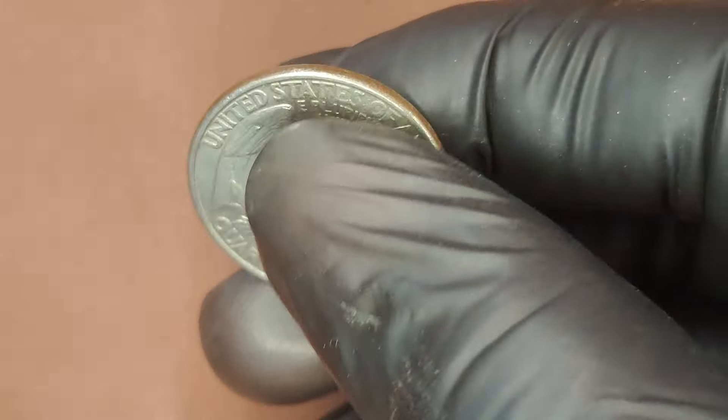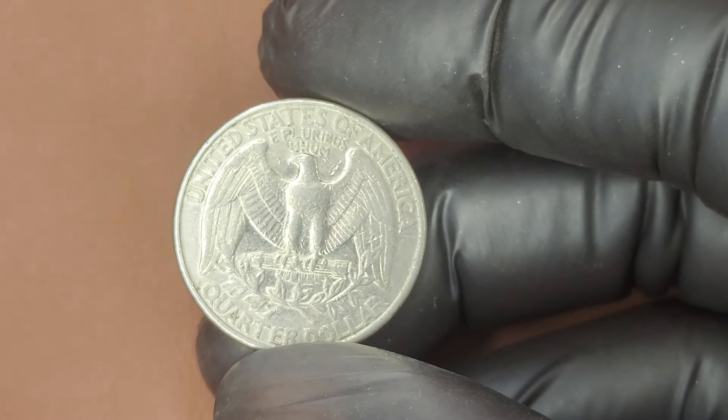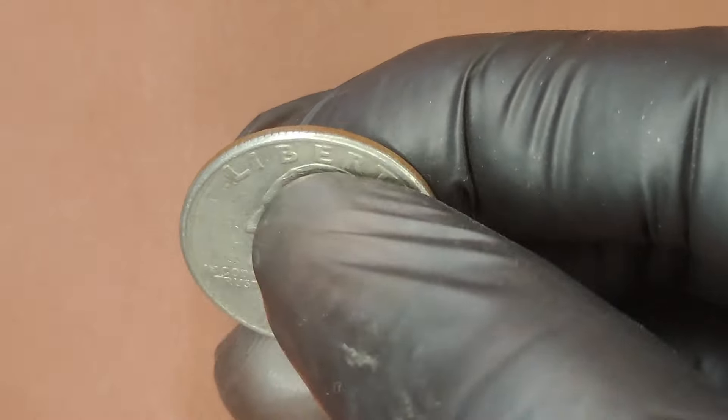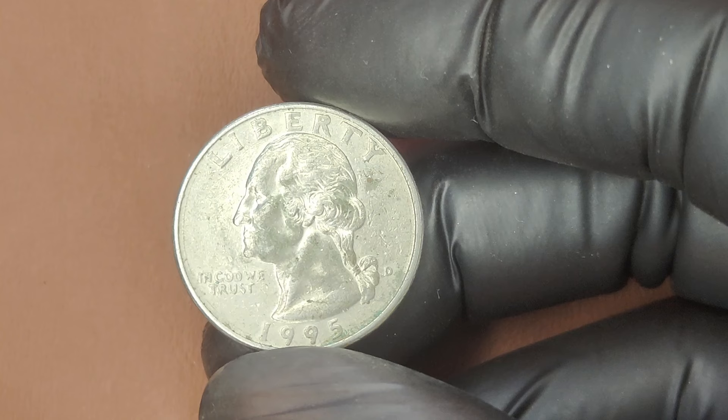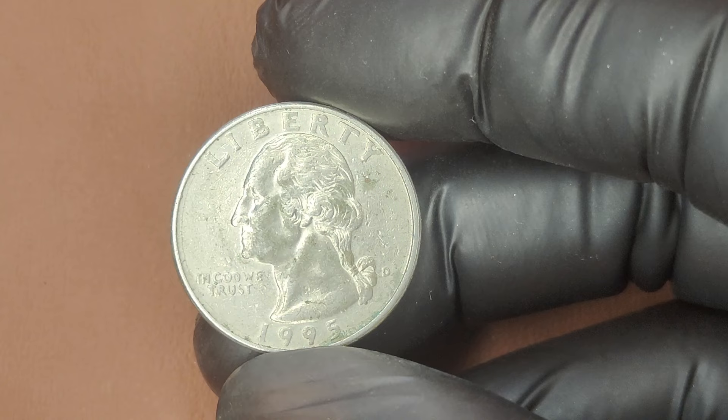So there you have it. The 1995 D Washington Quarter might seem like just another coin, but under the right conditions, it could be worth a small fortune. If you have one, take a closer look — you might just have a hidden gem in your pocket change.